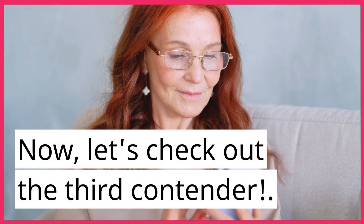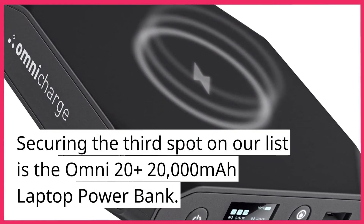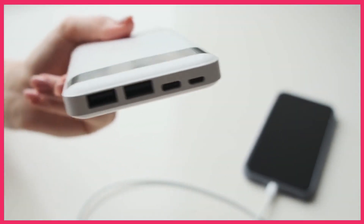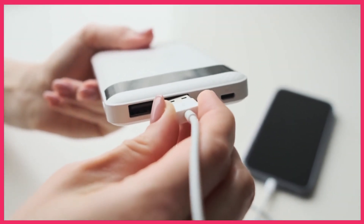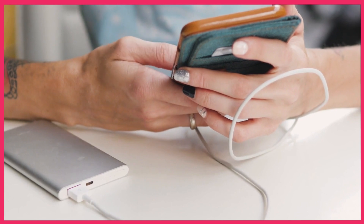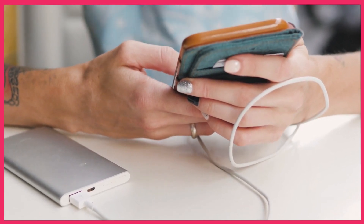Now, let's check out the third contender. Securing the third spot on our list is the Omni 20 Plus 20,000 mAh laptop power bank. This one's a game-changer for those who need to charge laptops on-the-go. With its high capacity and multiple charging ports, the Omni 20 Plus ensures you stay productive without worrying about battery life.